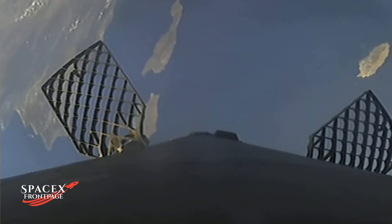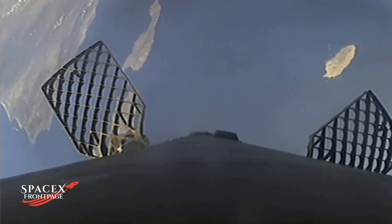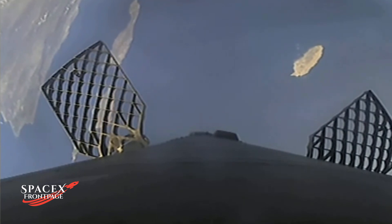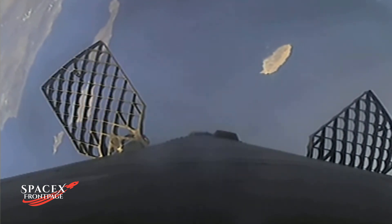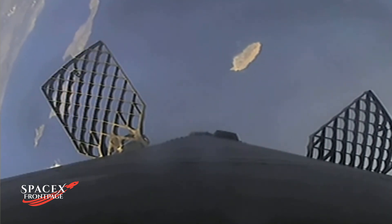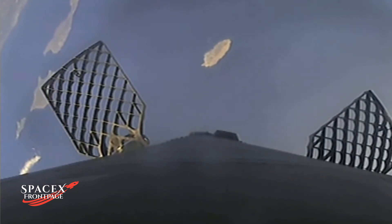Both vehicles continue to follow nominal trajectories. Stage 1 and Stage 2 are both following nominal trajectories. Currently, the first stage is on its way back to Earth towards our drone ship, Of Course I Still Love You. If successful, this will mark our 190th overall landing of an orbital class rocket. The MVAC engine attached to the second stage is continuing its burn, which will last another several minutes.